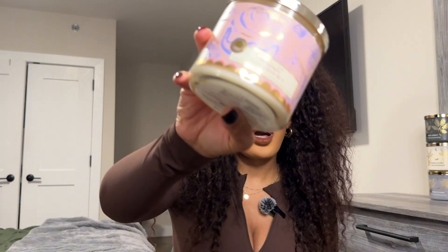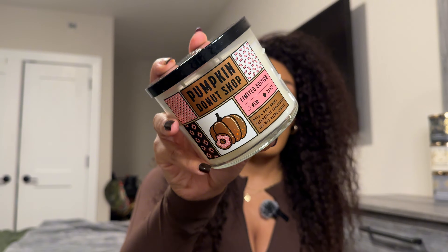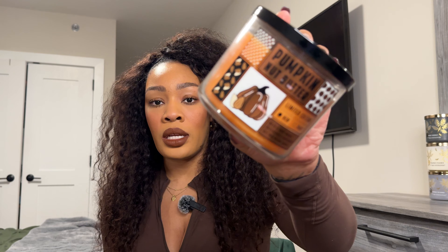I'll report back after I try this one. Next we're going to get into these two, which I believe are online exclusives. The first one is the Pumpkin Donut Shop — super cute little packaging — and also the Pumpkin Nut Butter. So let's smell these and try them.